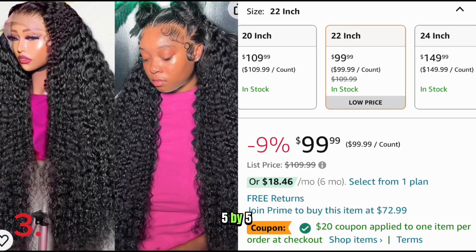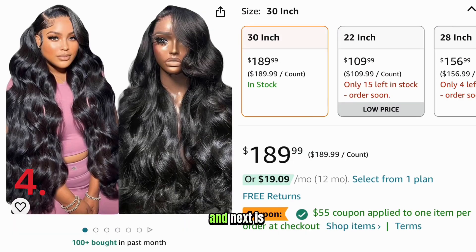Number three is a 22-inch 5x5 glueless deep wave closure wig. It has a coupon for $20 off and comes down to $79.99. And next is a 30-inch 13x6 body wave wig. It has a $55 coupon and comes down to $134.99.